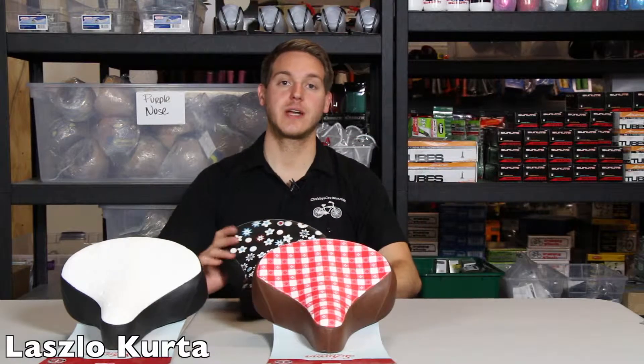Hey, what's up you guys? It's Lazlo with Chubbies. Today we're looking at the Schwinn Select Series Cruiser Seats.